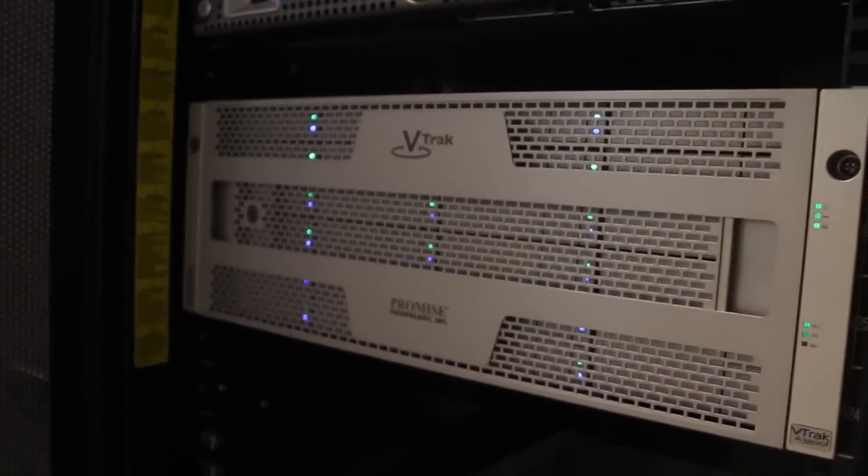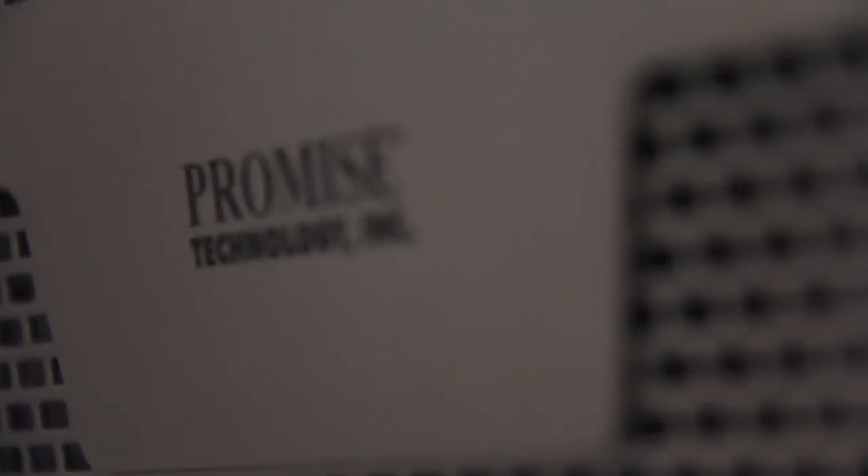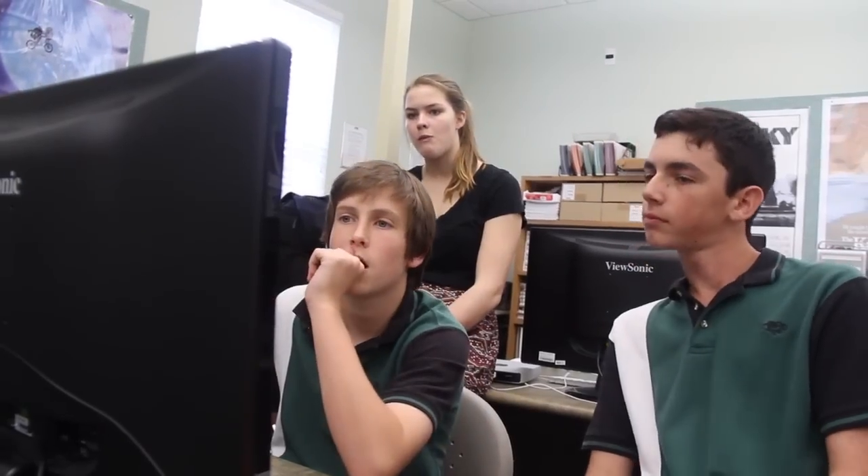With the introduction of the Promise A class, we are now able to have all of our content immediately available to multiple students instantly, as soon as it's copied to the box.